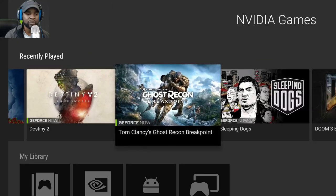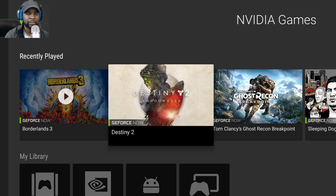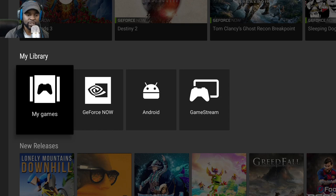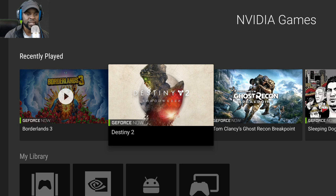Today we're going to be looking at some AAA titles running on this device to show you how it performs. Keep in mind this is streaming — it's not actually on the physical Shield hardware. I'm streaming via cloud, and that's one of the big reasons I'm covering the Shield TV on a cloud gaming channel.